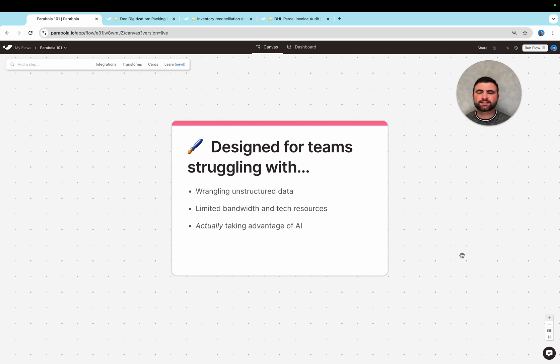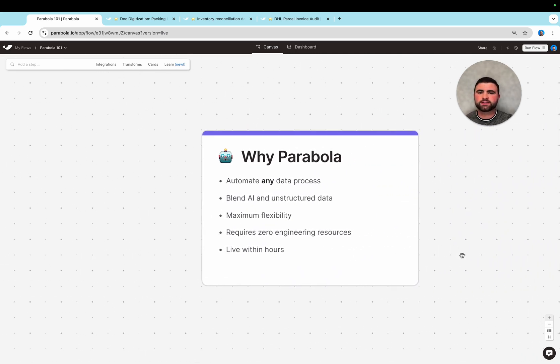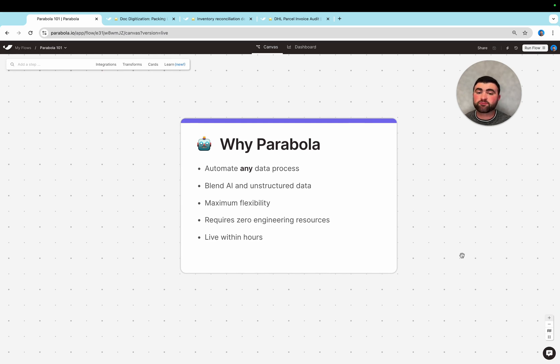When these challenges exist, teams begin using Parabola to not only automate truly everything they're currently doing in spreadsheets, emails, and PDFs, but also actually improve process and begin using AI — all without engineering resources — to build a strong operational foundation to scale on that doesn't require continuing to add headcount to sustain these manual processes.